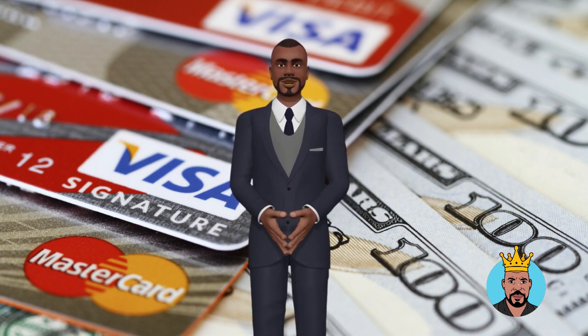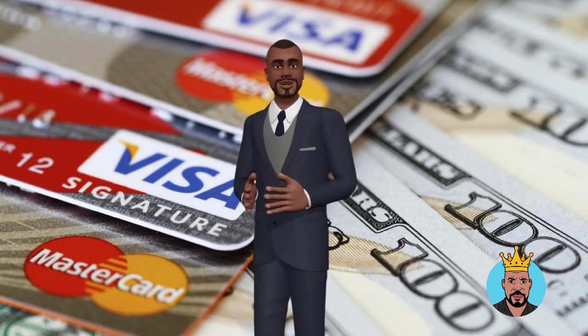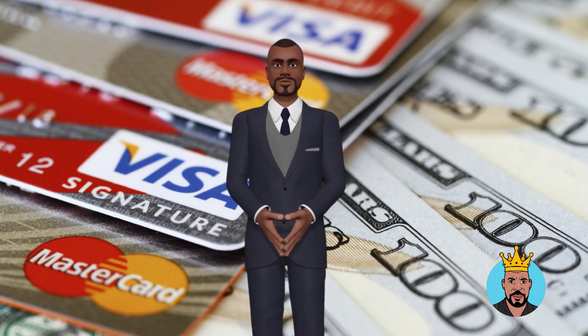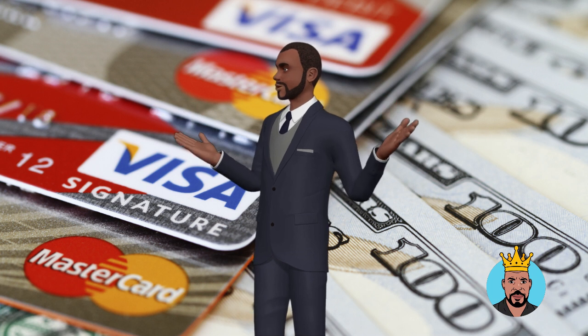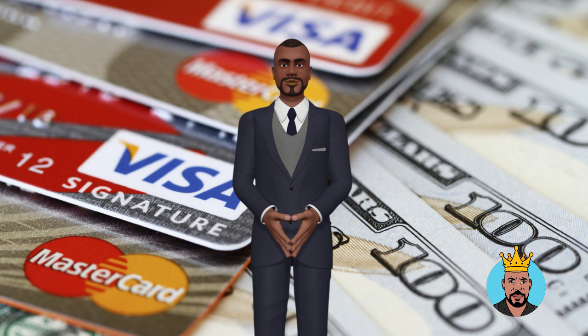Improving your credit utilization is an important step in boosting your credit score. By keeping your balances low, paying off high interest debt, asking for a credit limit increase, using multiple cards, avoiding closing credit accounts, and tracking your credit utilization, you can take control of your credit utilization and improve your credit score.